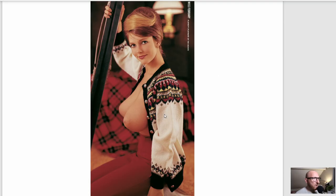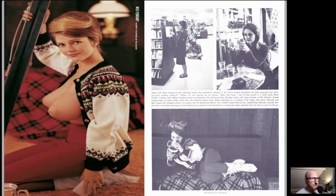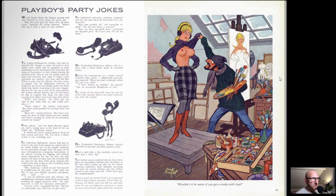Here's the centrefold for the month. She looks like a celebrity but I can't picture who - it's bugging me. But she does look like someone famous. We'll skip through that part.